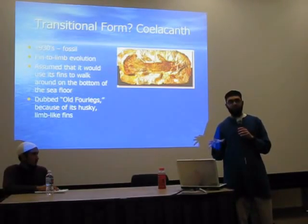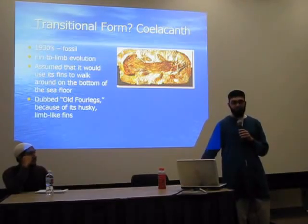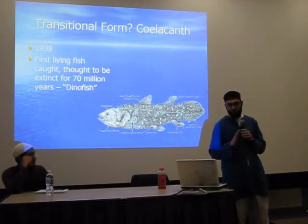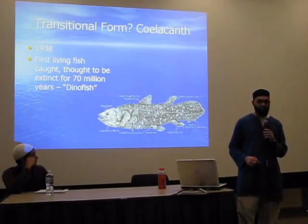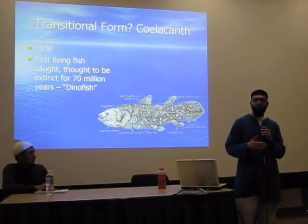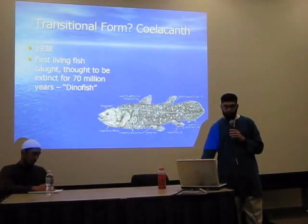The coelacanth is an extremely important fossil because it's so old — an extremely old fossil from the dinosaur age. They presented this as evidence. Then, in 1938, to everybody's surprise, the first living coelacanth was caught. It was thought to be extinct for 70 million years. They caught this fish — that's why they called it the 'dino fish' — and they realized it doesn't have any legs. It was just fins, exactly what they had originally said: husky fins, not necessarily limb-like. So the coelacanth was dismissed from the evidence.